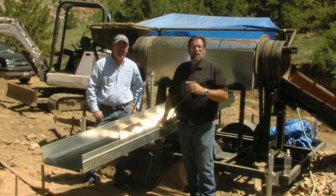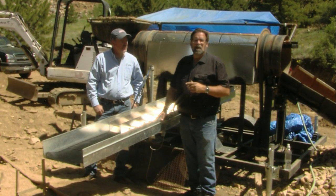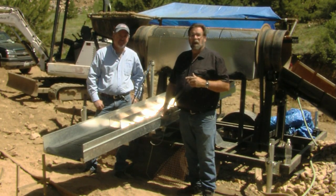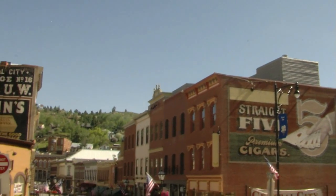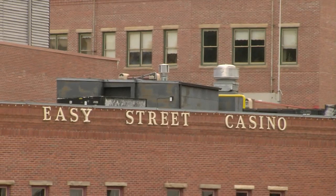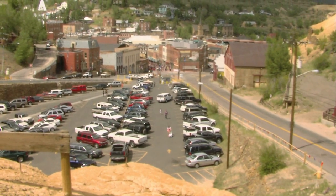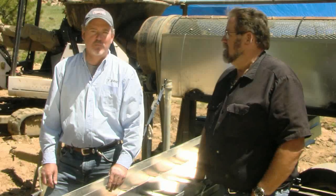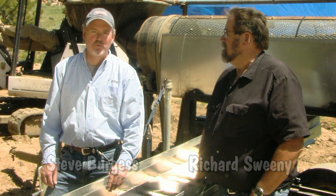We're here today in the beautiful Rocky Mountains just above Central City and Blackhawk in a mining district known as the richest square mile on earth. I'm Steve Burgess with Hitech 49ers, here with Richard Sweeney today testing out his new invention.